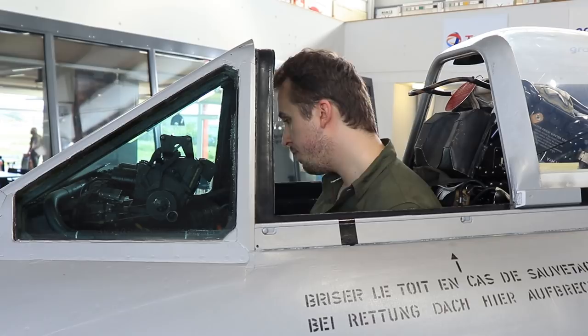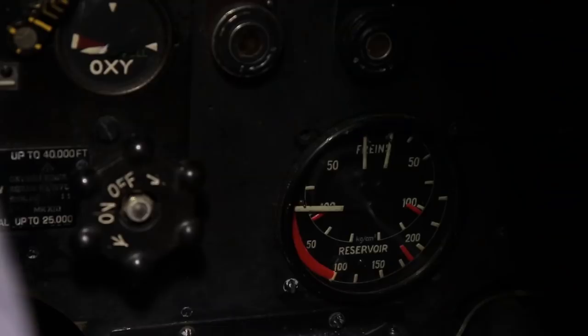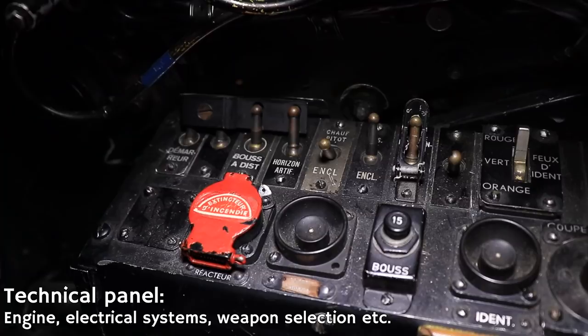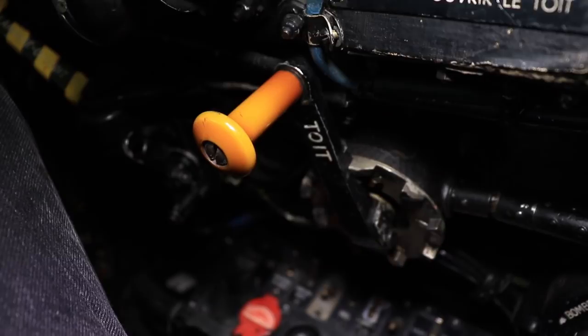To the right we also have the turn and slip indicator, the oxygen meter, and the compressed air reservoir. There's a nice little storage bin for maps and other essentials, and of course the electrical systems and starter systems for the aircraft. Set above the electrical and starter system is a lever that allows you to manually open and close the canopy.